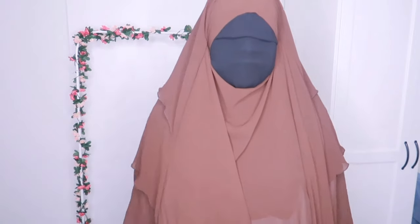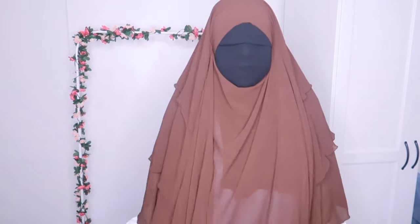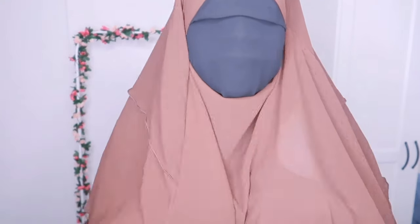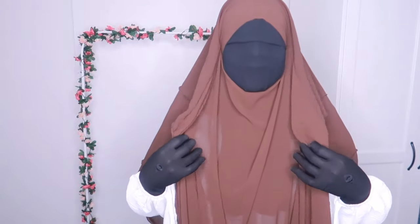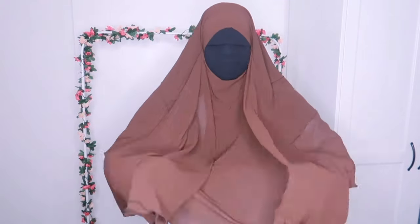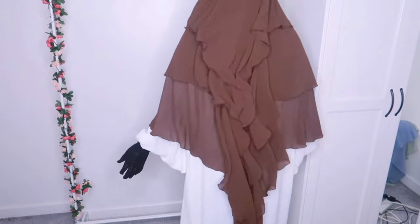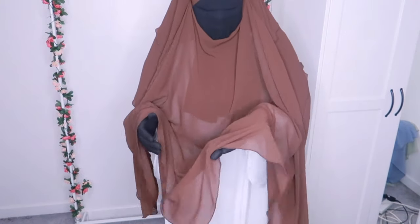I will be returning this one. It's chiffon — it's different from the first two I tried on. Chiffon can tend to be see-through. Maybe if you wear a brown or black abaya with this you could get away with it, but I'm going to be honest — this is see-through. You can see the under part of my niqab through it. It is so lightweight though — if you're looking for something that's not heavy, this is perfect, but you're better off wearing it with a brown or black abaya.